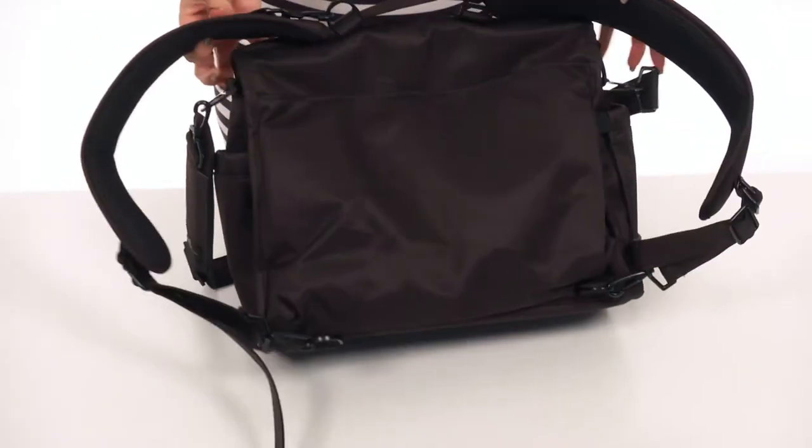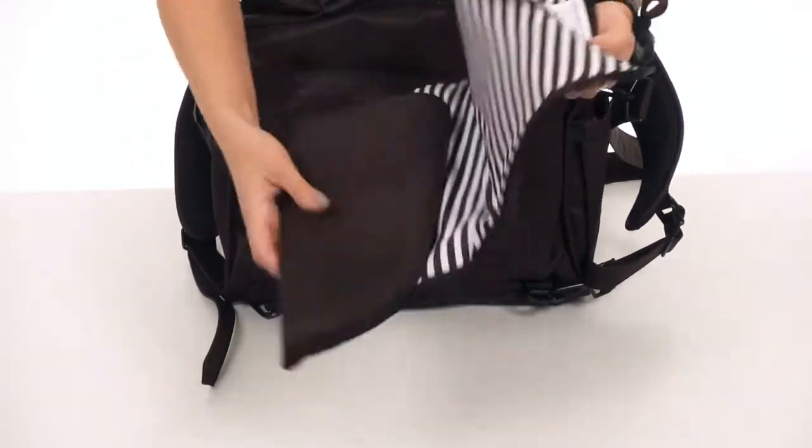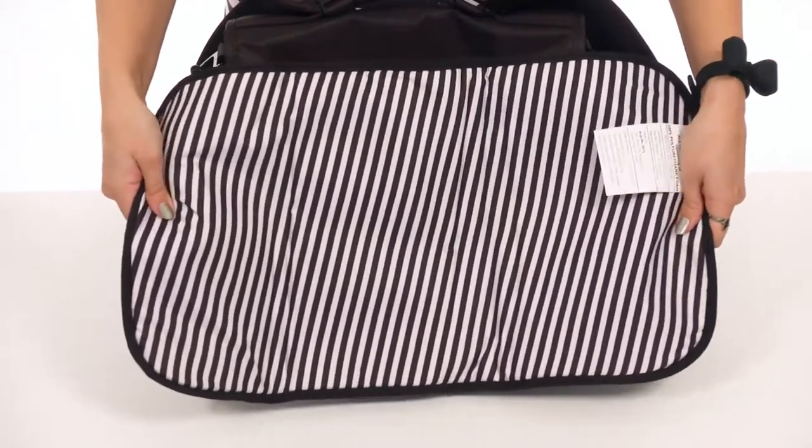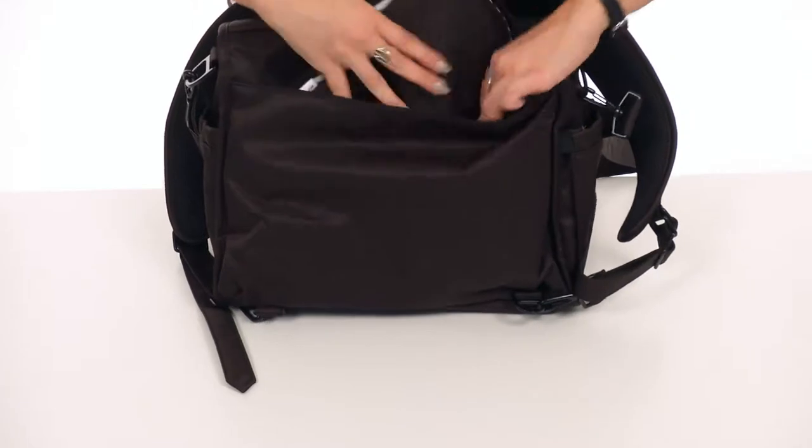Behind the shoulder straps, there is a large slip pocket. It's got this nice little compartment to carry a changing pad, which is always nice. The changing pad is lightly cushioned, so that way your little one is going to be comfy when you have to change them really quick.